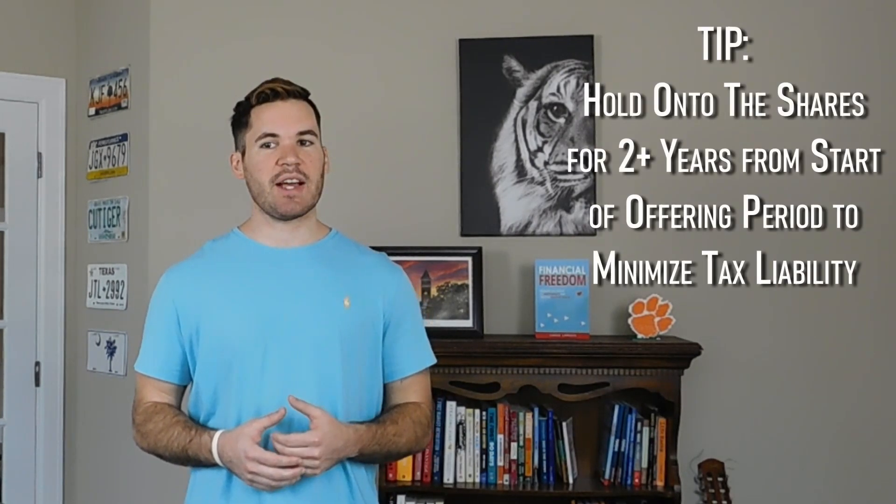In this scenario, you could still sell the shares immediately at $100 per share, but since you bought in at only $76.50, you get a $23.50 per share profit, or 30.7% — much higher than the 17.6% without it. Do be aware of the potential tax implications. If you sell the stock right away, you will pay taxes on the gains at your ordinary income tax rate. However, if you hold on to the shares and wait to sell until at least two years after the start of the offering period, most of the gains will be subject to long-term capital gains taxes, which could be as low as 0%.